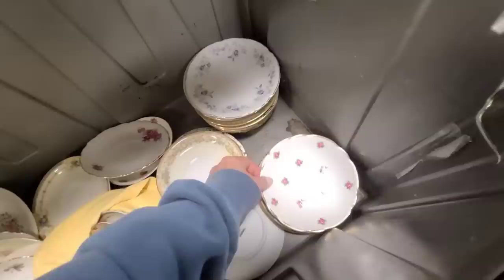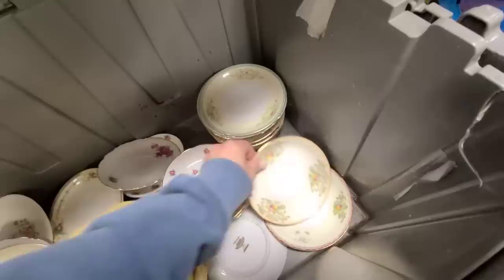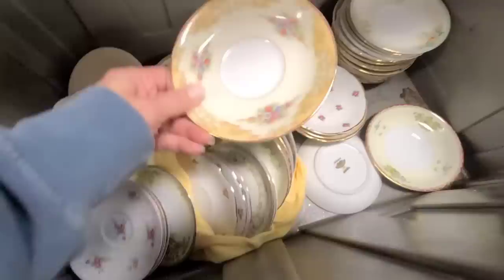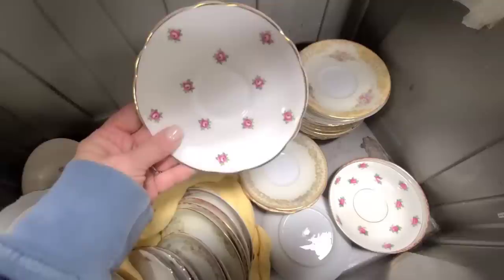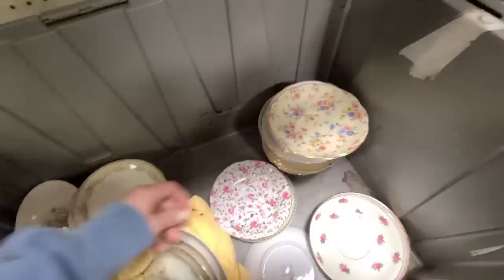These wouldn't be matching sets. This one says hand-painted, made into the pan. I feel like these two go together well. Here's another one. I like these — these are pretty. I really like this one, and I like this one too.